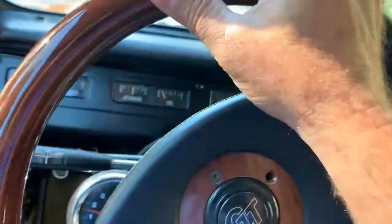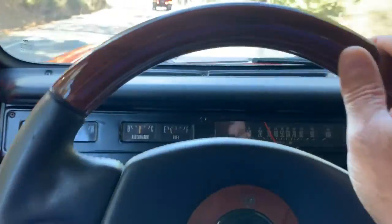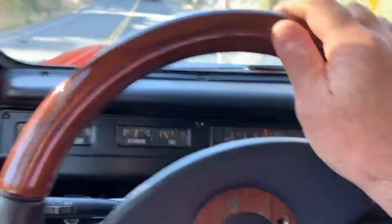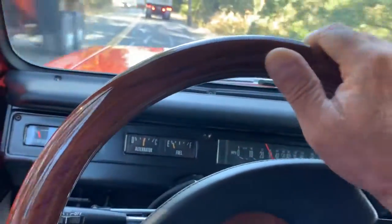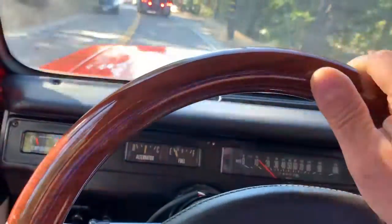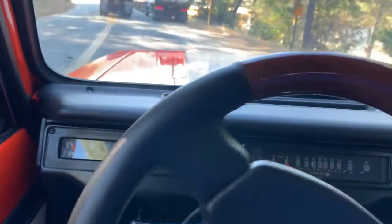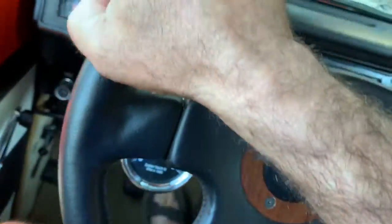Not a whole lot of rattles, considering it's a pretty bumpy road. For a guy who just does occasional Scout building, the original builder did a pretty good job. We're not going anywhere here — this was a bad idea. Let's see if we can utilize the turning radius of this Scout. Yes, we are wheeling — it's a Scout!